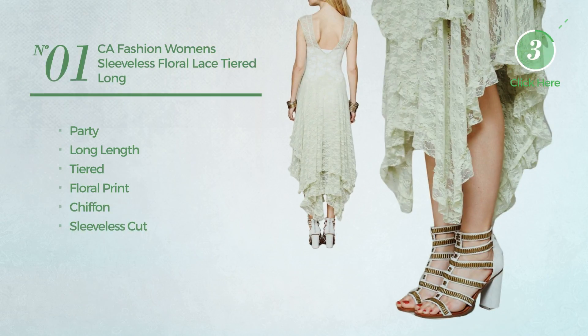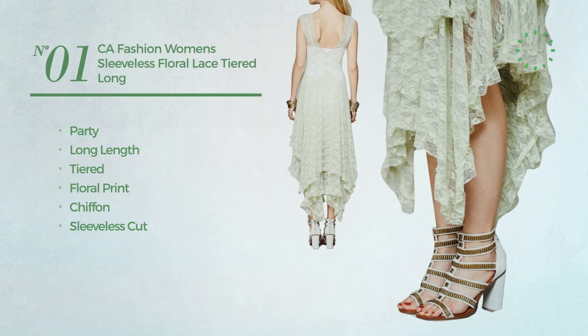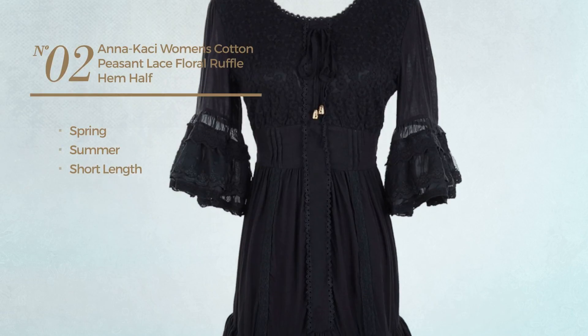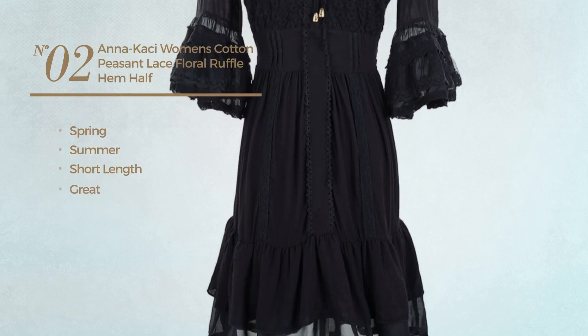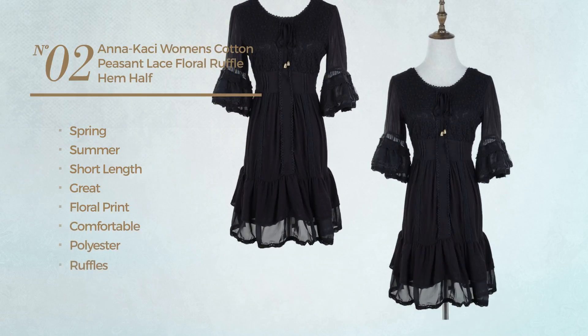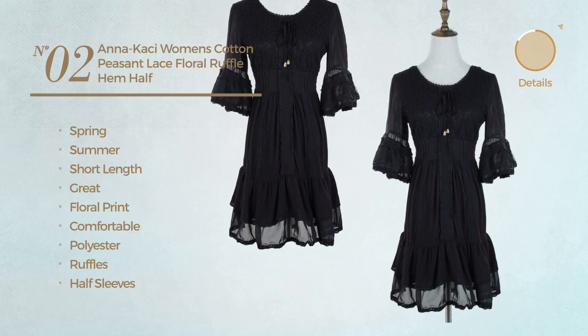Number two: a spring summer short length dress featuring a great design with floral print, made of comfortable polyester, styled with ruffles. This dress includes half sleeves and ruffle hemline, available in four colors.